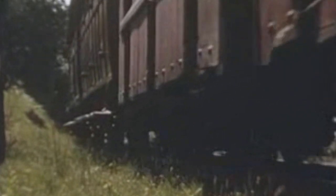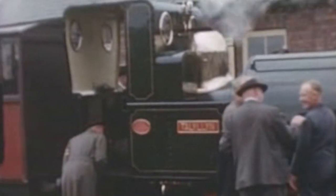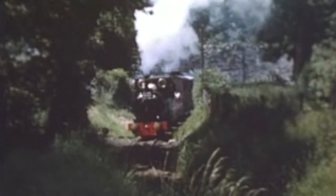It was discovered, amongst other things, that there was no floor in the smokebox. The newly returned Talyllyn proved a challenge to fire, was always shy of steam, and became the bane of many a crew.